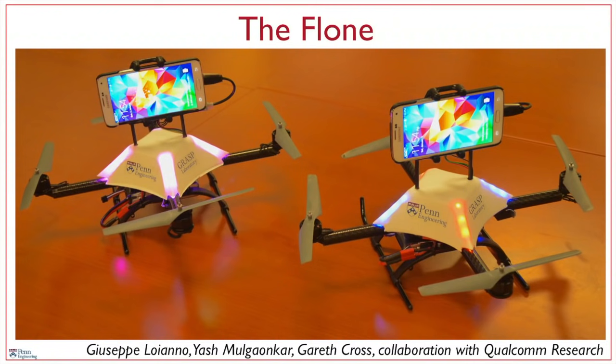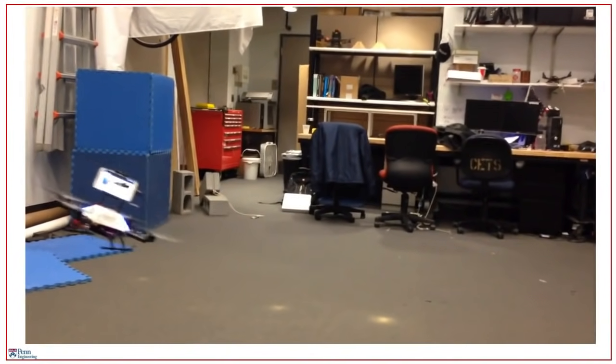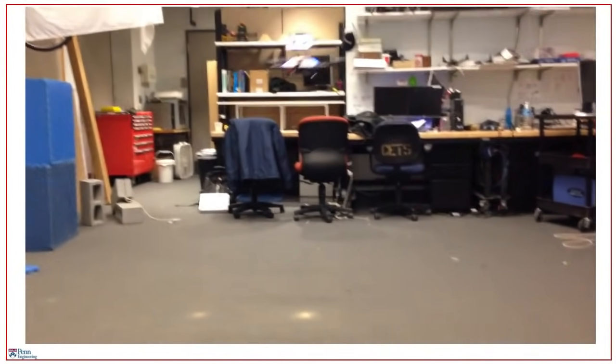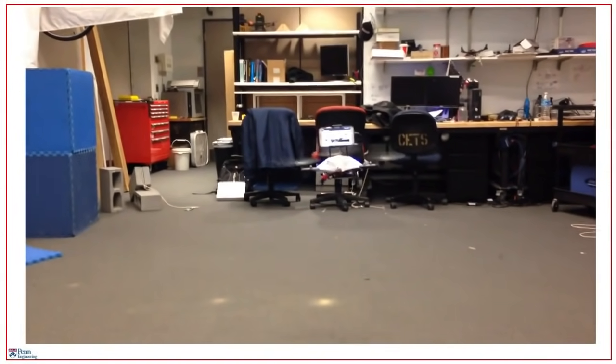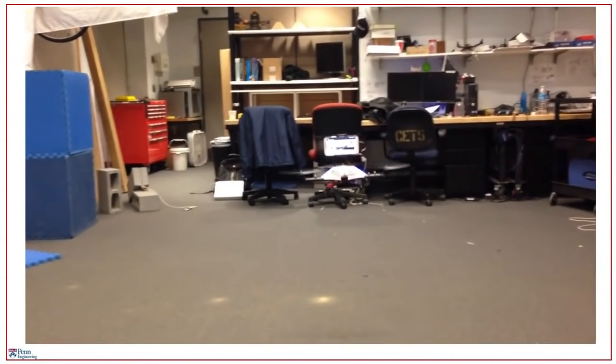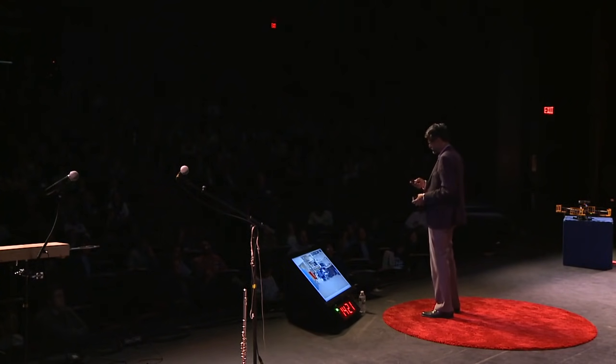In addition to building these small robots, we also experiment with aggressive behaviors like you see here. This robot is traveling at two to three meters per second, pitching and rolling aggressively as it changes direction. The main point is we can have smaller robots that can go faster and travel in these very unstructured environments.